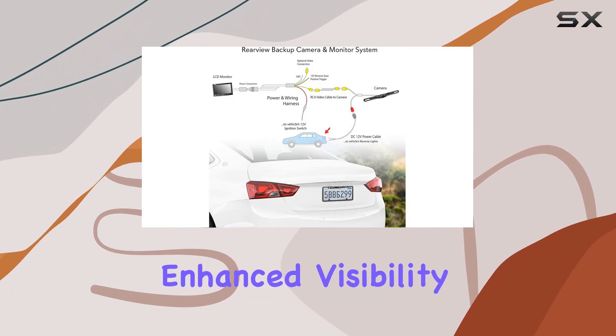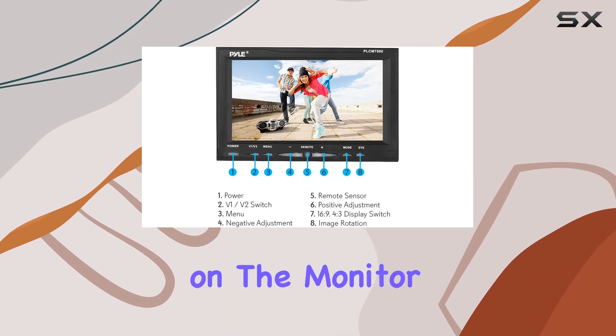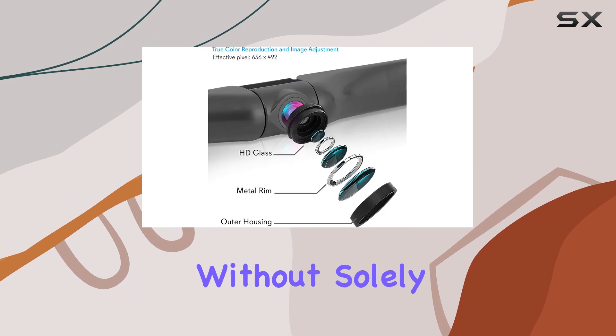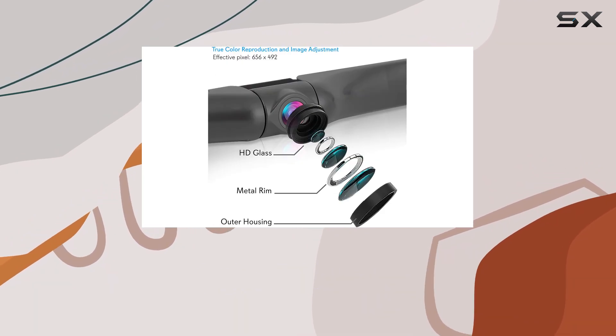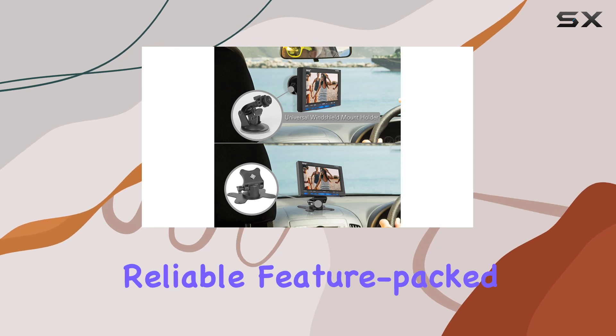Plus, the distance scale lines on the monitor display ensure precise parking and reversing without solely relying on your side mirrors. In conclusion, the Pile vehicle backup camera system is a reliable, feature-packed solution for upgrading your rear view experience.